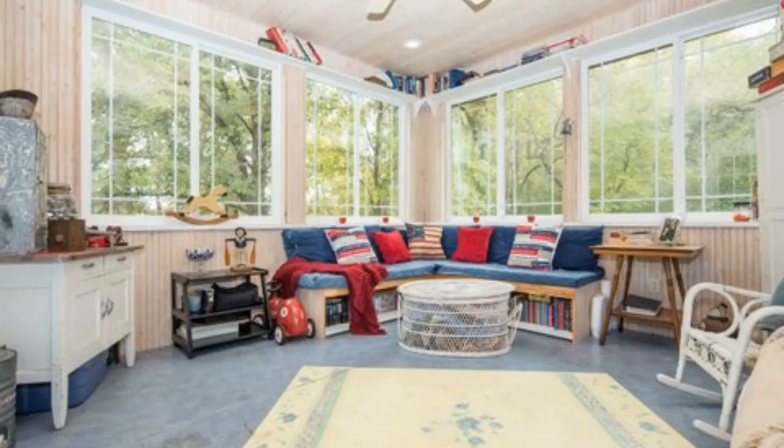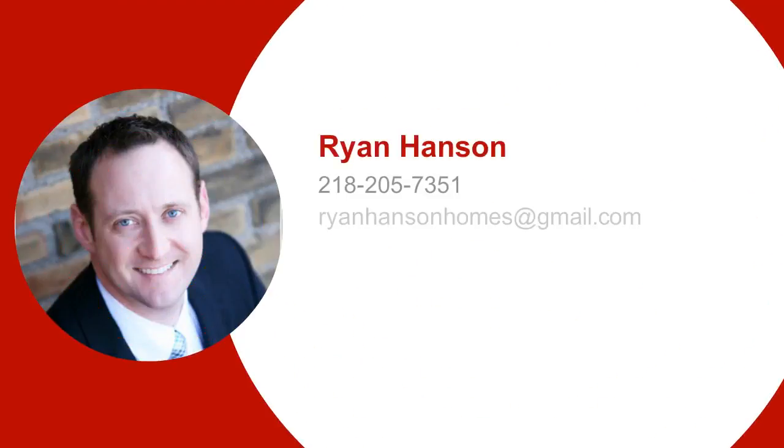All this for only $249,900. Have any questions or would you like to schedule a showing? Please call Ryan at 218-205-7351.